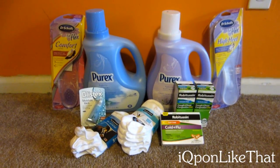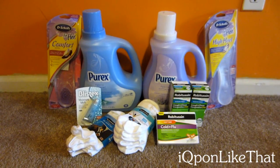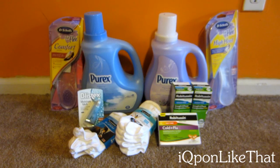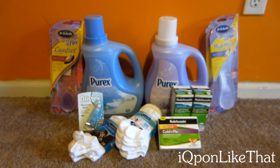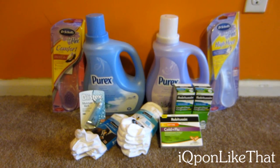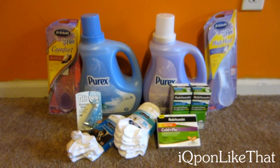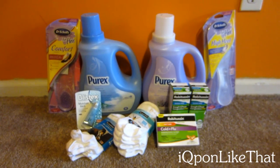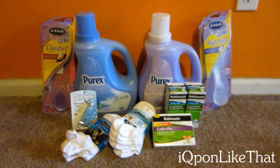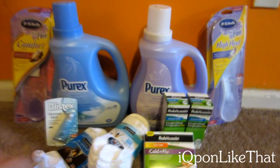Hi guys, so today I'm bringing you my ride haul for this week. Before I begin showing you what I got, I want to apologize for the absence. I've been out of my channel for about two weeks — I moved, so I haven't been able to go out couponing. That is the reason why you haven't seen any of my videos. But I did want to go out today since I had some time and do some couponing.